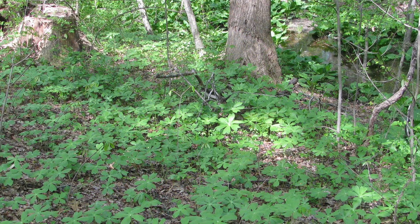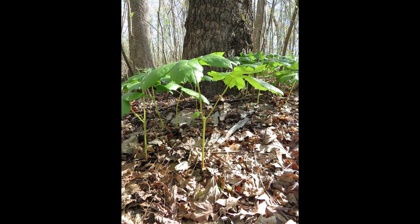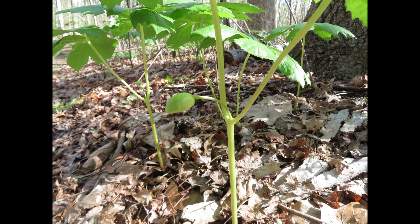Mayapples remain as juvenile plants, just producing leaves for a minimum of four and sometimes up to 12 years. Each year, the rhizome expands in length and produces more buds. Mature plants put out two leaves that branch out from a common stem.